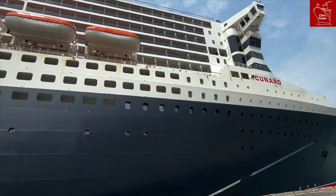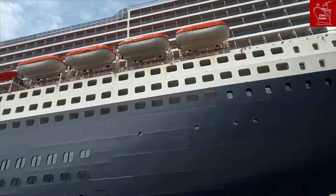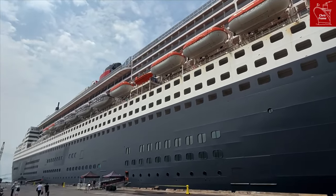Externally, you can see the lifeboats and tenders have been given a repaint and refresh. They're looking very orange and almost like new once again.